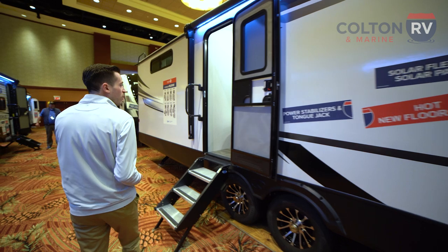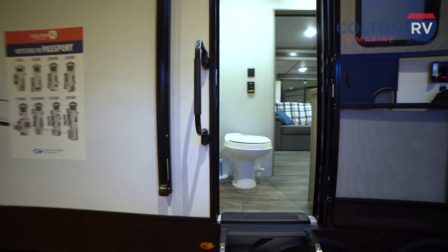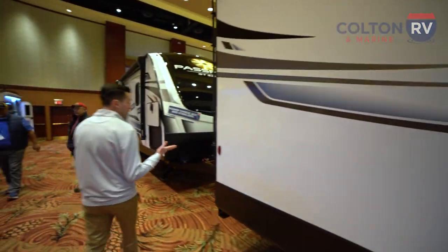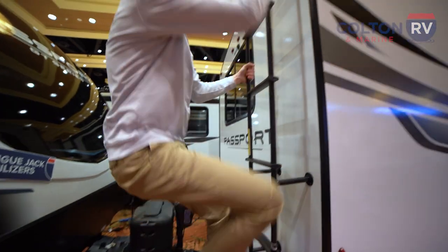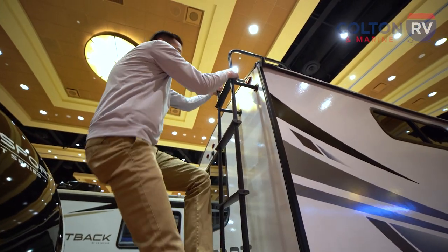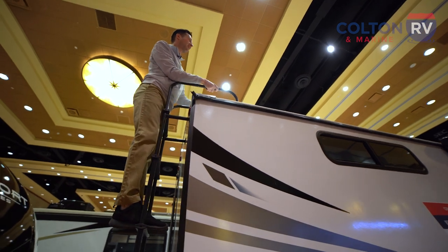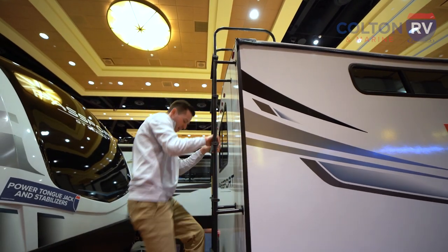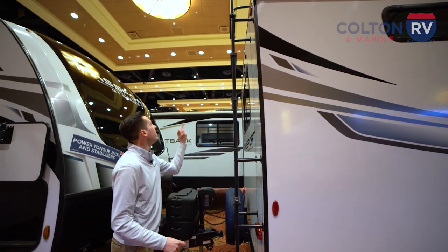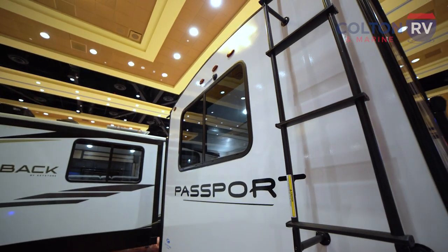Heading down this way, we've got our second entrance, which will take you into the bathroom. All the way around the back, we have a ladder because we have a fully walkable roof. So if you want to get up there and do some maintenance, or even just watch the sunset, you can do that. Plus it's got a solar panel up here, and camera prep — so if you want to put a backup camera back there, it's ready to go and our guys can install that for you.